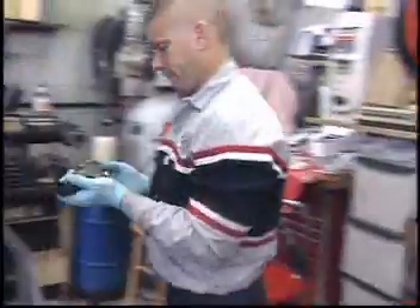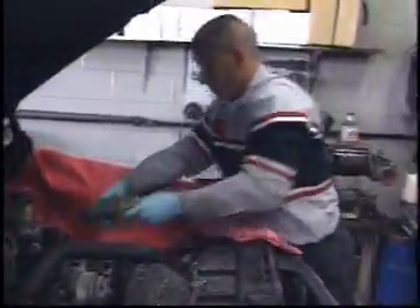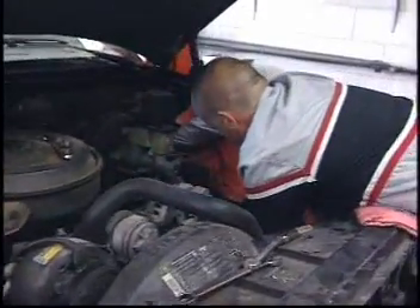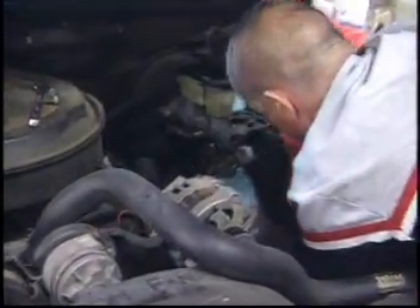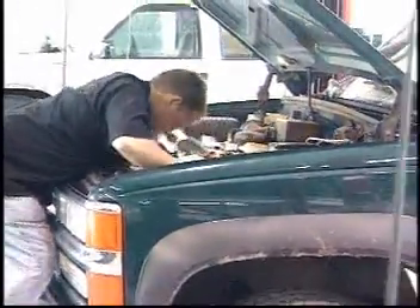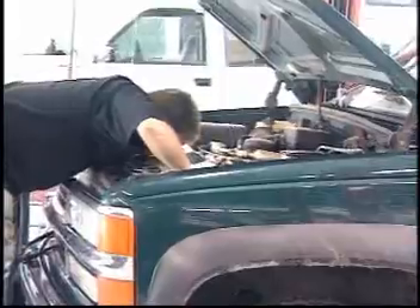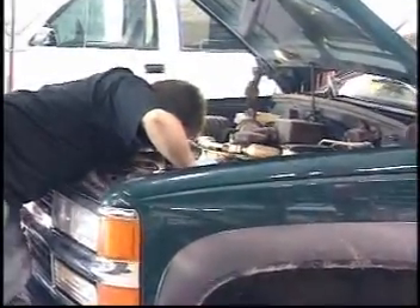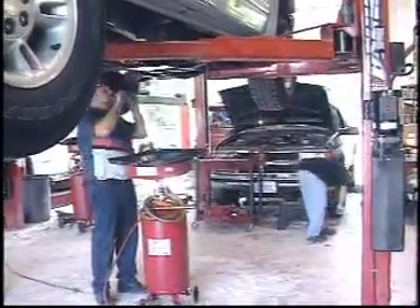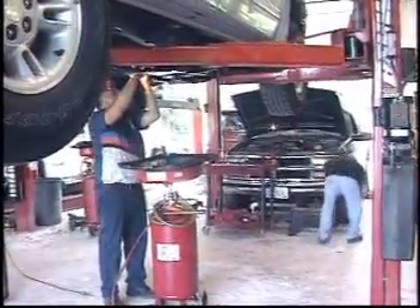In today's business climate, the margins between profit and loss are shrinking. To remain profitable, businesses must continually strive to increase efficiency and maintain a safe working environment. The stakes are high. Government statistics show employee back injuries average $24,000 per claim. If surgery is involved, the cost could be as much as $250,000.